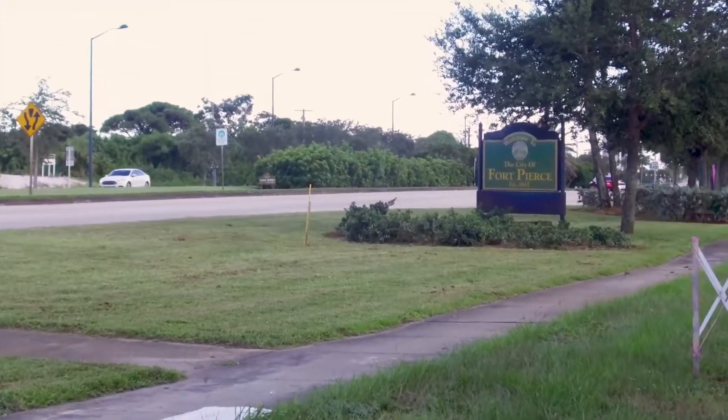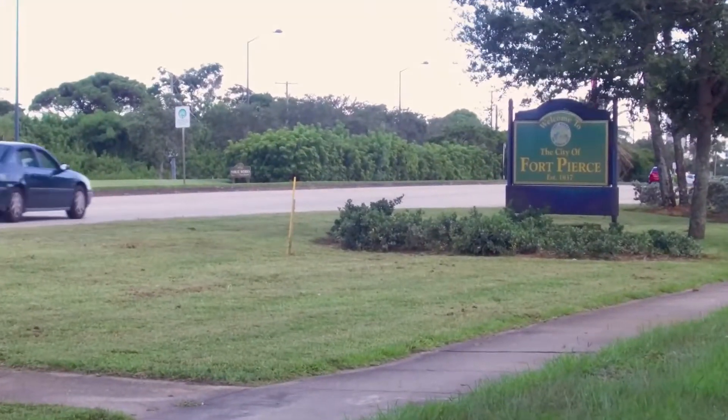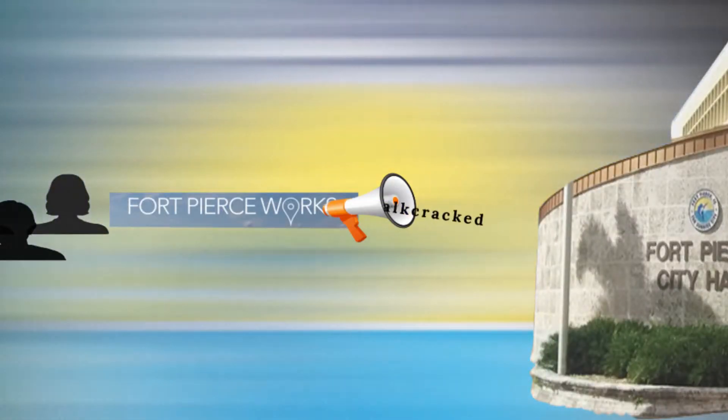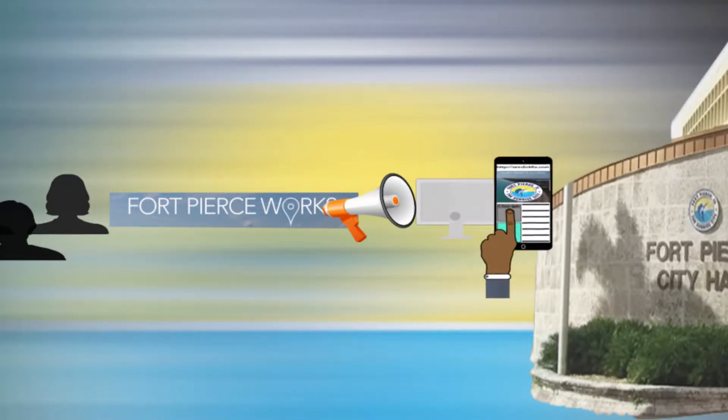The city has now made it easier for you to take part in keeping Fort Pierce beautiful with C-Click Fix Fort Pierce Works. Fort Pierce Works is a tool for reporting non-emergency issues directly to City Hall, through your computer or smartphone.